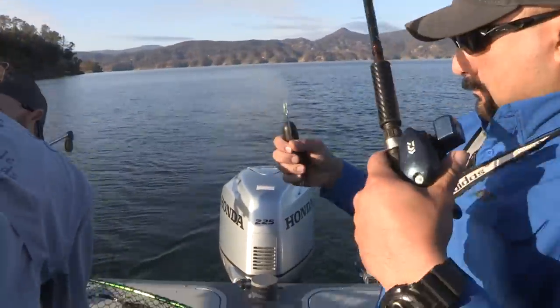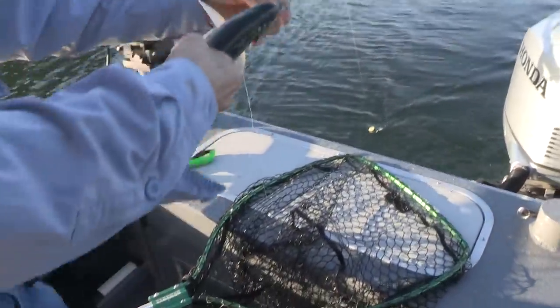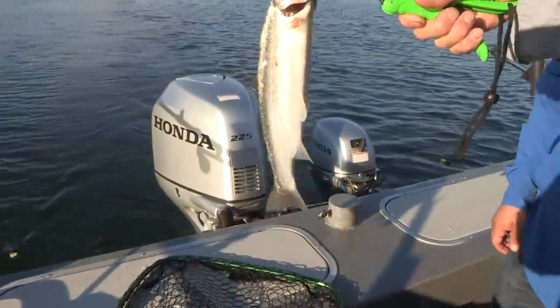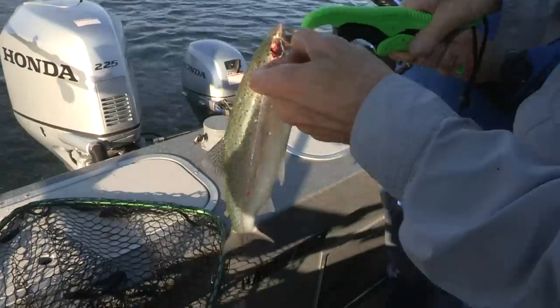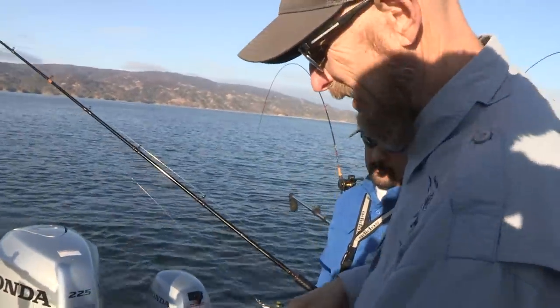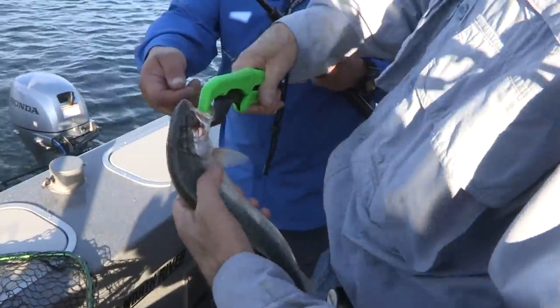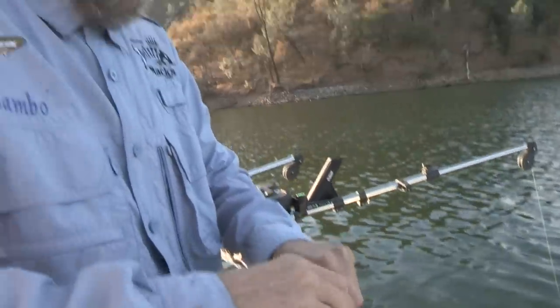These are clean, nice, beautiful color on these guys. They're hitting these really hard, so we're keeping fish for the smoker and eater today. We're going to keep this guy.